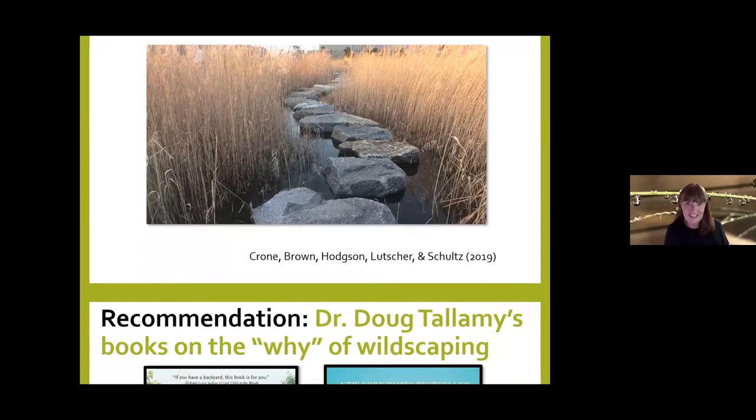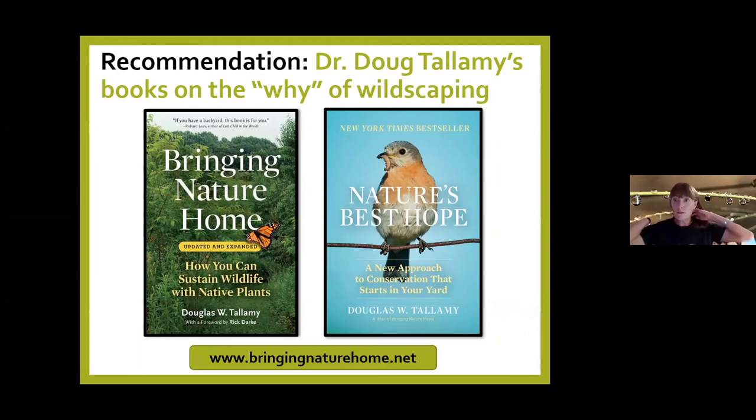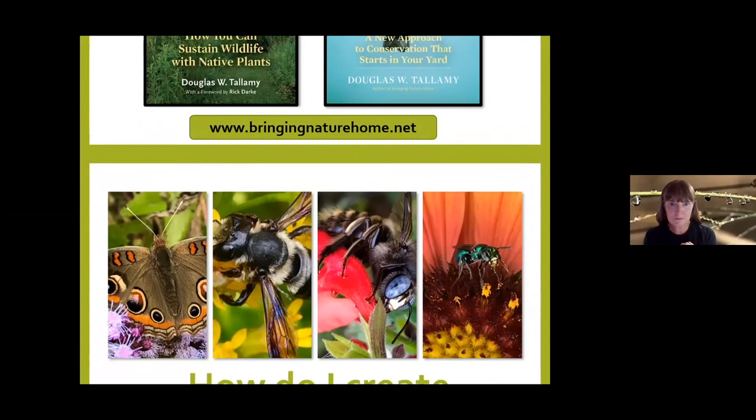If I could recommend only two books on the why of gardening for wildlife, I'd recommend Dr. Doug Tallamy's Bringing Nature Home — over 10 years old — and Nature's Best Hope, the sequel, which came out in February 2020. If you had to pick just one, I'd pick Nature's Best Hope because it's more recent. They're fantastic and don't read like an entomologist wrote them — very natural, easy to digest.